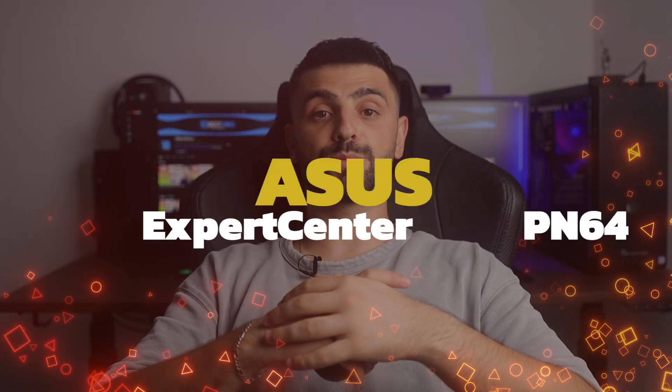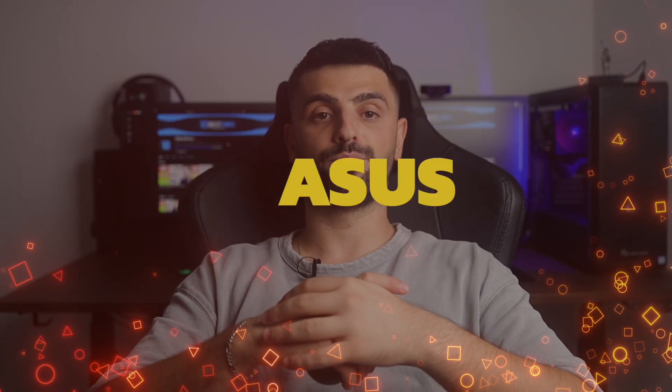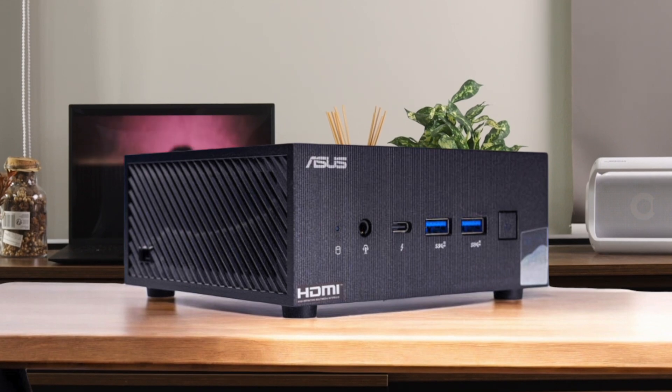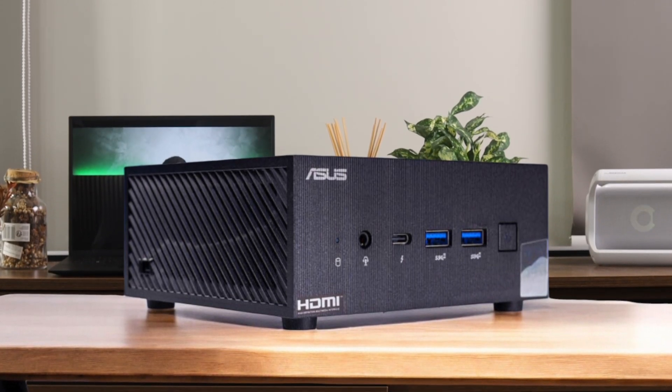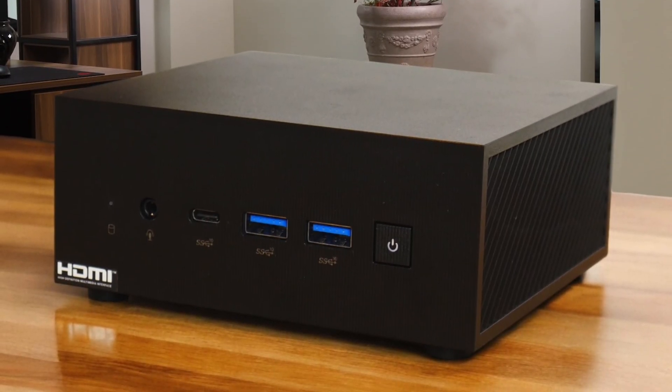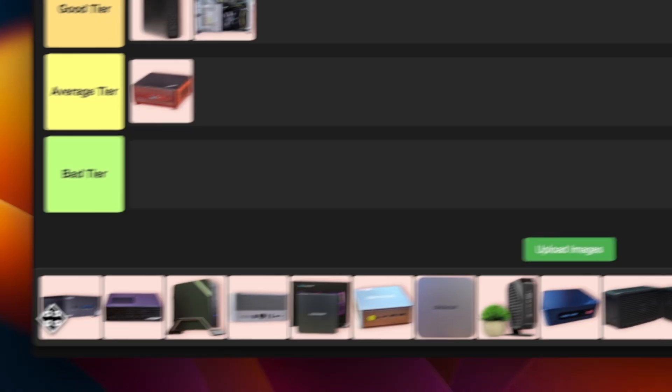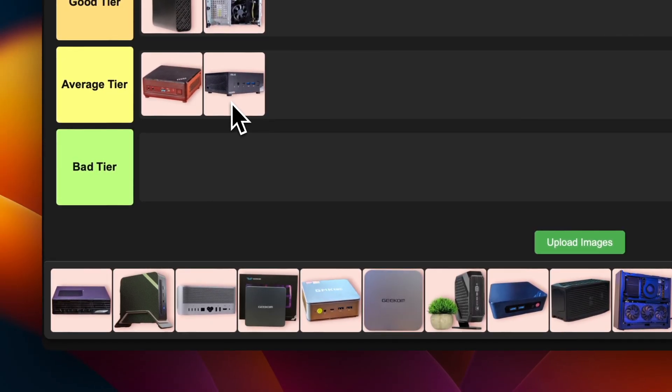Number 10: Asus Expert Center PN64. This was a bit of a mixed bag. The Asus Expert Center PN64 has some decent specs with its 12th gen Intel processor and a nice compact design. But it's kind of lacking in the USB department, which is a bummer in 2023. It's not terrible, but it's not exactly setting the world on fire either. I'm going to slot this one into average tier — it gets the job done, but there are better options out there.